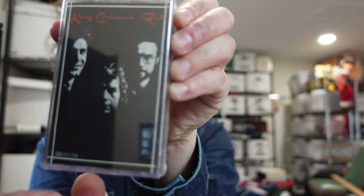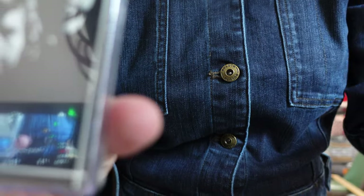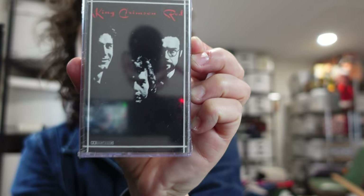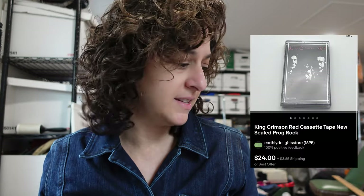This is also another sealed one — King Crimson Red. King Crimson is a prog rock band. Progressive rock. Really great stuff. I just started listening to them recently and I thought of them as like 70s, but the album we listened to yesterday was from 1969. I couldn't believe it. It's amazing. Check it out.